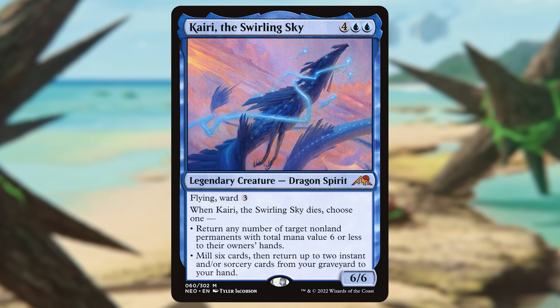You get probably one of the better keywords of the past couple years in Ward, and still great stats for what you're paying in mana. It's not the most impressive card in the video, but for under a dollar, this mythic is maybe the most underrated pickup.